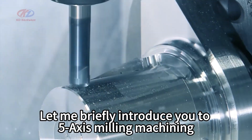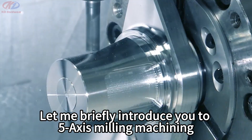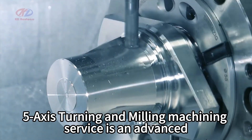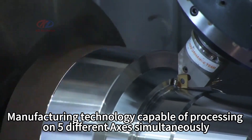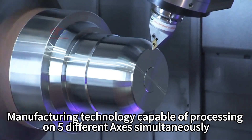5-axis turning and milling machining service is an advanced manufacturing technology capable of processing on 5 different axes simultaneously.